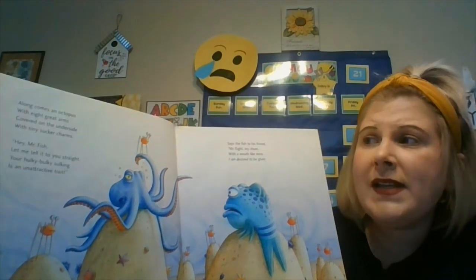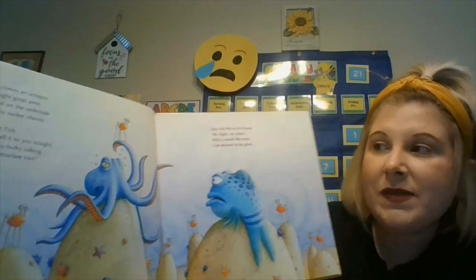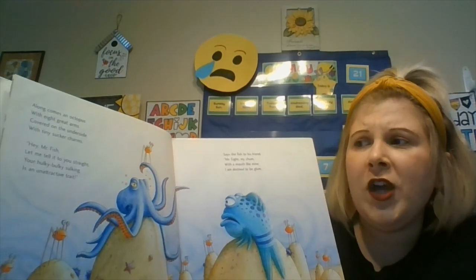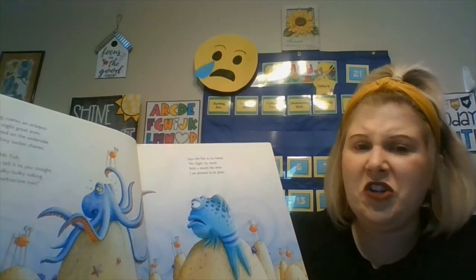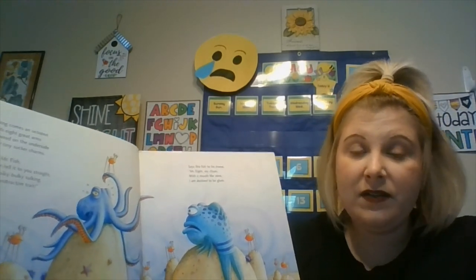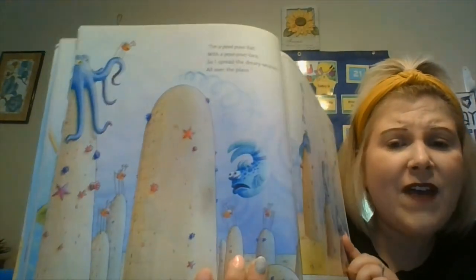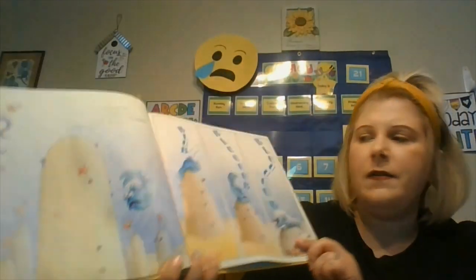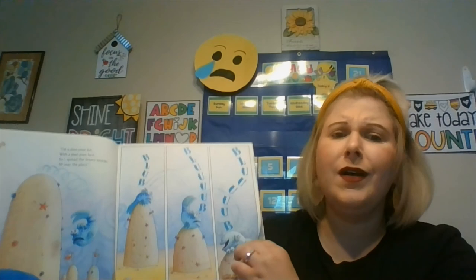Along comes an octopus with eight great arms, covered on the underside with tiny sucker charms. Hey, Mr. Fish, let me tell it to you straight — your hulky-bulky sulking is an unattractive trait. Says the fish to his friend, Mr. Eight, my chum, with a mouth like mine, I am destined to be glum. I'm a pout-pout fish with a pout-pout face, and I spread the dreary wearies all over the place. Blub, blub, blub.